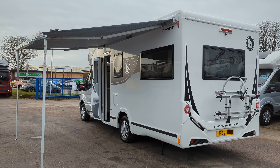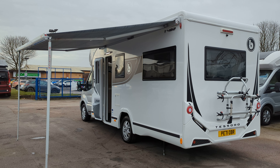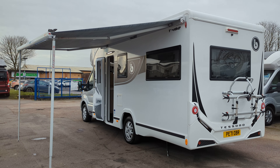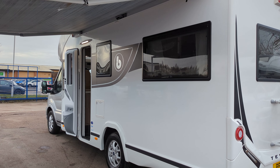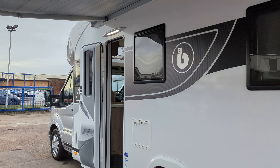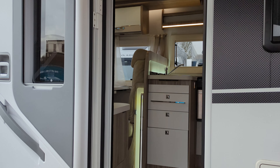Hi guys, Jason here from Lowen Roads. Today we're looking at the Benamar Tesoro T482 we have for sale. It's a 2021 71 Reg. It's a great spec, it's a great motorhome — four berths, four travel seats, a well thought out and stylish van. Let's get into it.